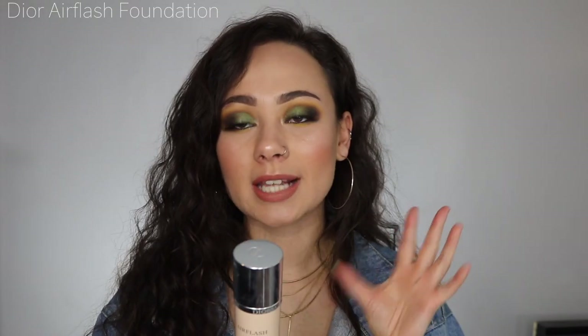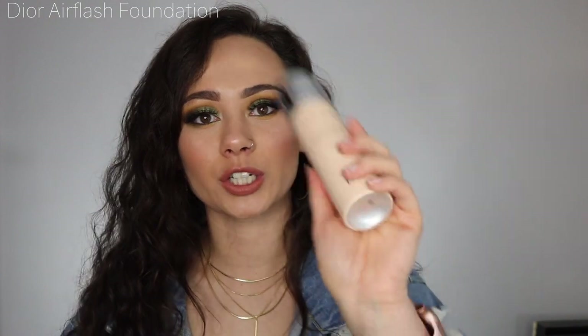Moving on to foundations — this first one is actually my all-time favorite. I've used it for years but haven't talked about it enough on my channel. This is the Dior Diorskin Air Flash Foundation; I'm in shade 300. I don't wear this every day as I don't want to waste it — only on special occasions. It provides medium to full coverage, wears well throughout the day, and makes my skin look glowy and poreless. Every time I wear it, someone asks what foundation I'm wearing.